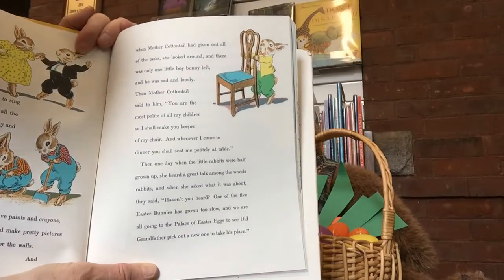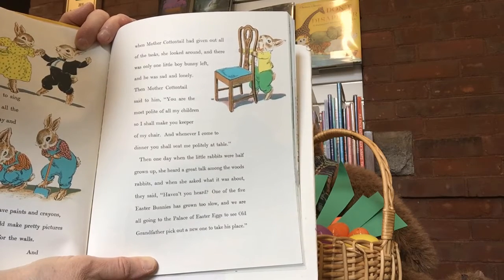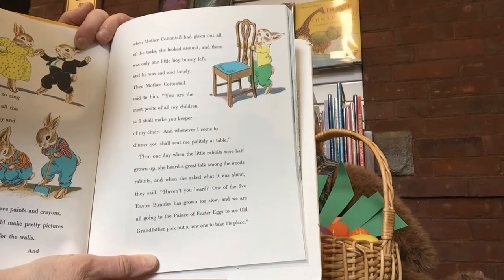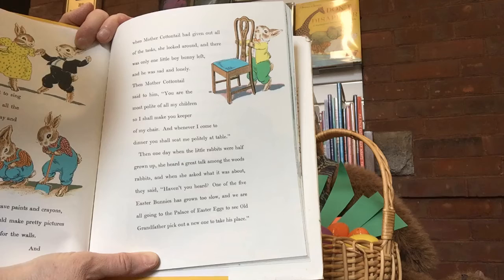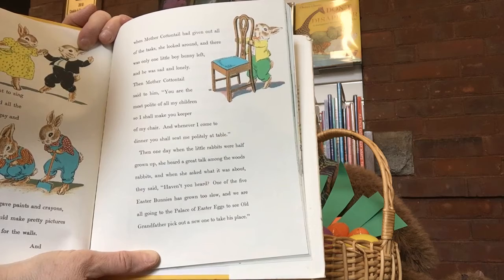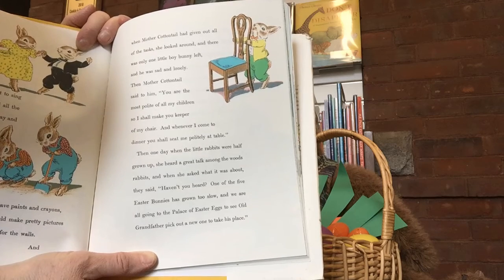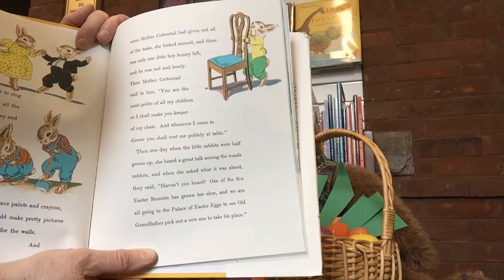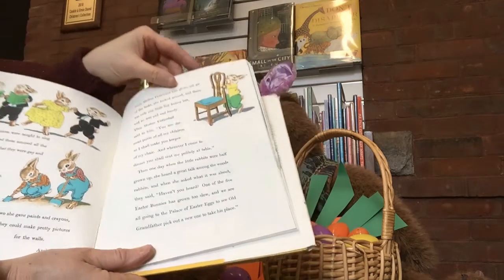But this little one is sad and lonely. Then Mother Cottontail said to him, you are the most polite of all my children, so I shall make you keeper of my chair. And whenever I come to dinner, you shall seat me politely at table. Then one day when the little rabbits were half grown up, she heard a great talk among the wood rabbits. And when she asked what it was about, they said, haven't you heard? One of the five Easter bunnies has grown too slow, and we are all going to the Palace of Easter Eggs to see old Grandfather pick out a new one to take his place.